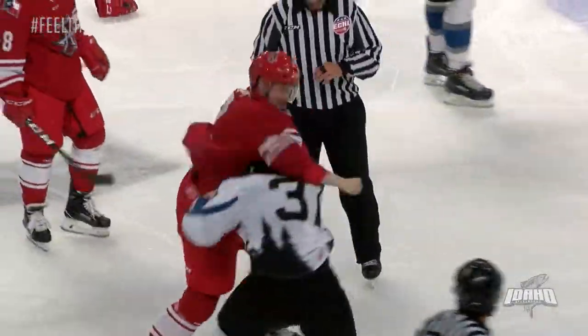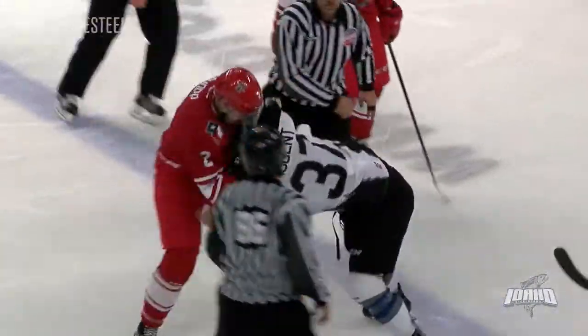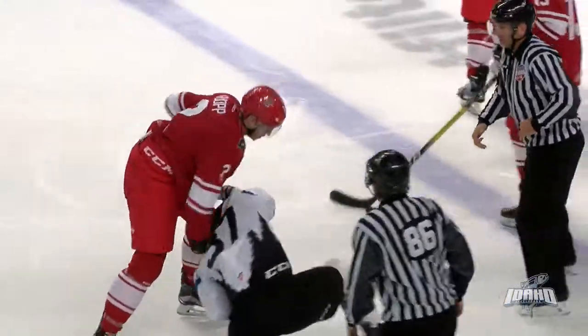Now in the neutral zone, gloves are off — it's Brian Nugent, and he's swinging with Harrison Ruop. Ruop is getting a lot of rights in as Nugent tries to get free and grab the jersey.